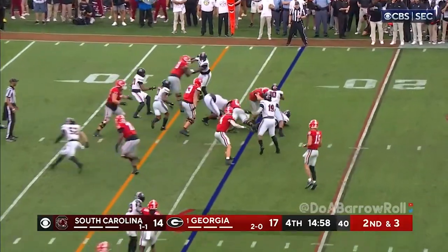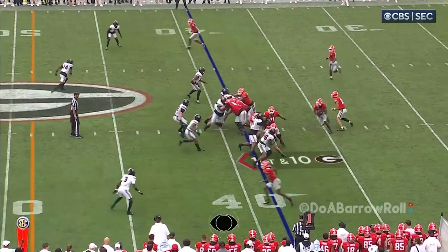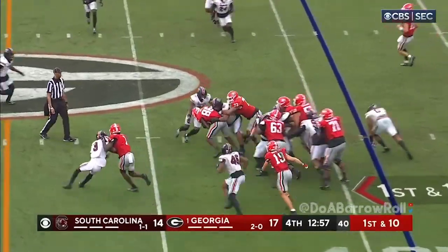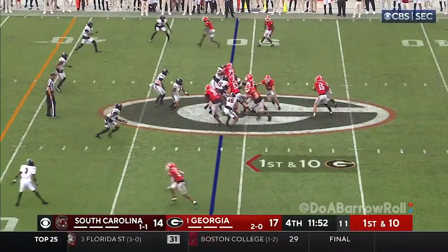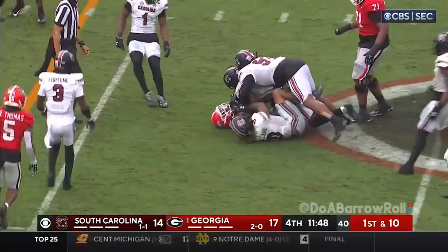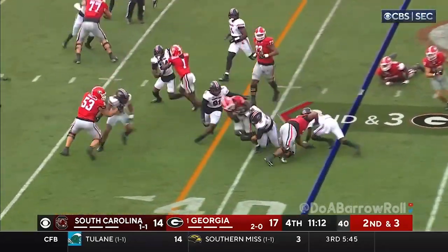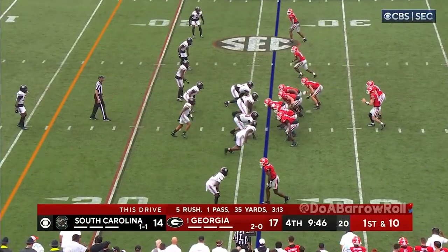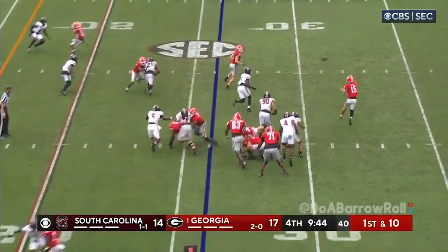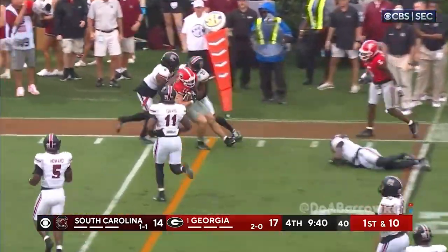Dejan Edwards trying to bounce out. Dominic Lovett in motion, it'll be Bell. Bowers in motion and now as a blocker, trying to lead the way for Dejan Edwards. Bowers settles in at the slot, Edwards left side again — number one target. Beck to Bowers, Brock Bowers.